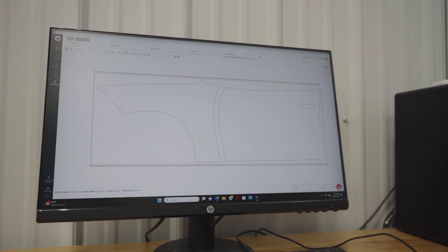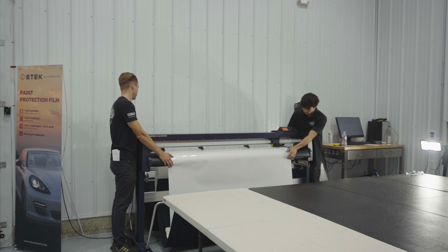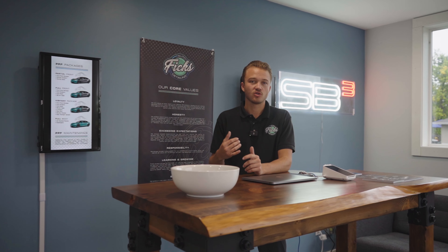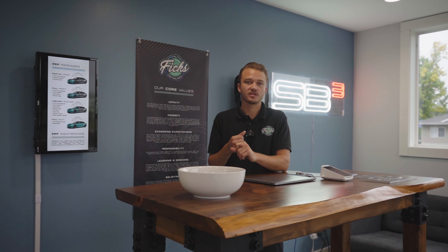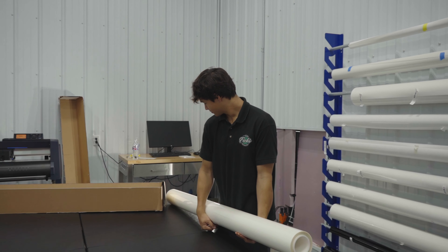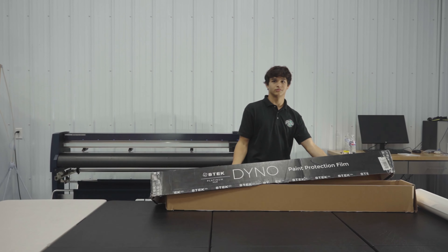The first way is going to be what we call a pre-cut pattern. Essentially what an installer will do is load up this pattern into their software and just go ahead and print it right out on their plotter. What this does is it's basically like an outline around your entire panel, so nothing will get wrapped. This is going to cause dirt buildup over time and also cause peeling as well. Overall it is probably the most basic way that you can install paint protection film. People still do it because it's quick and fast, but it is not the best way to do film at all, and it's not even something that we offer here at our shop.